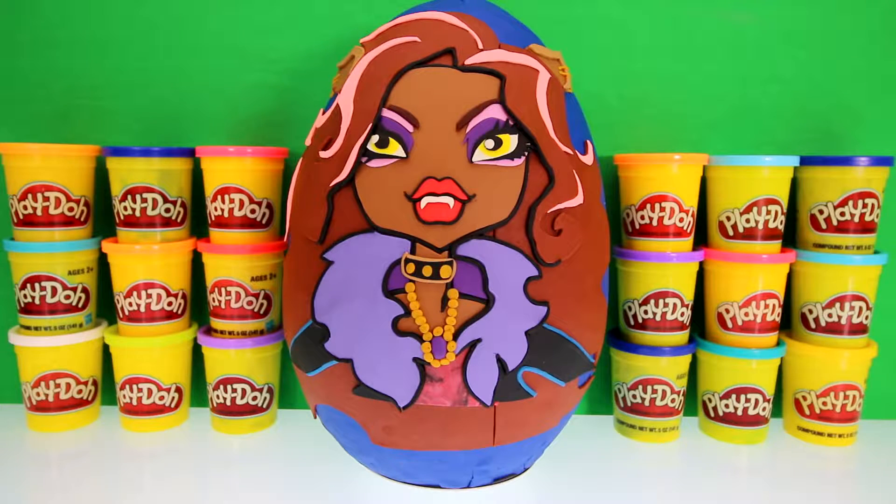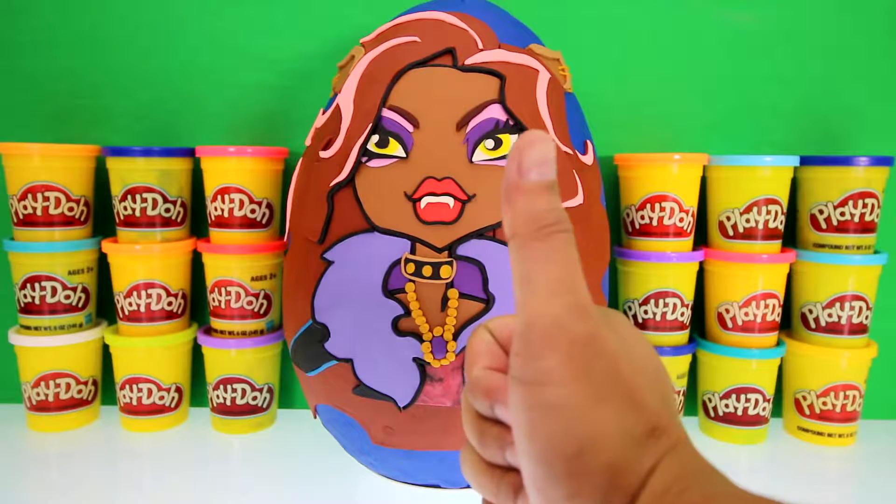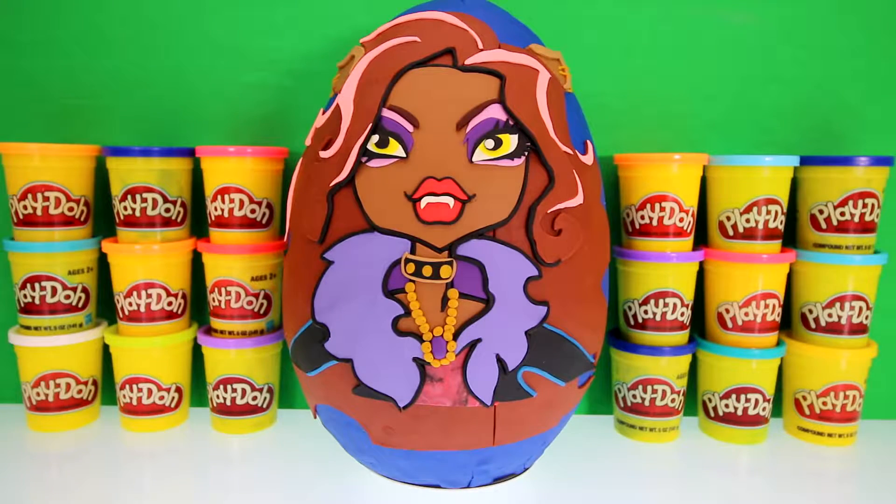Hey guys, welcome to Toy Scouter, it's me Toy Hunter, and today we have a giant Claudine Wolf surprise egg. This took us five hours to make, so if you like it give us a thumbs up. Claudine Wolf is from Monster High — can you tell me who her father is? If you know the answer, put it in the comment section below. There's so many details on her, let me show you.